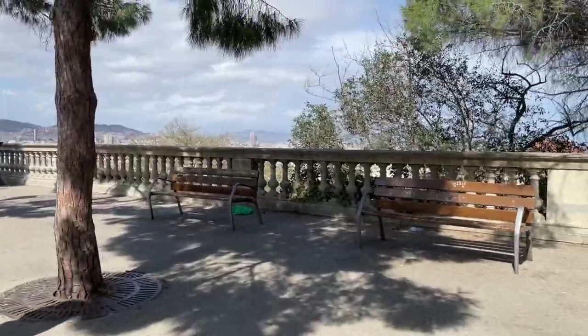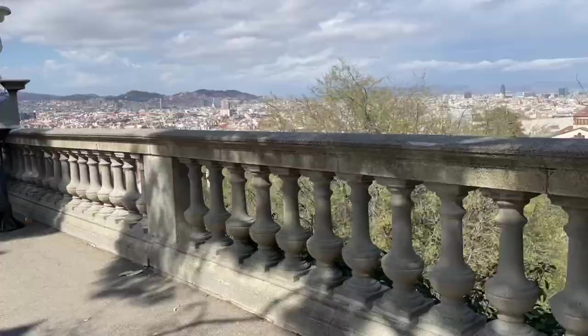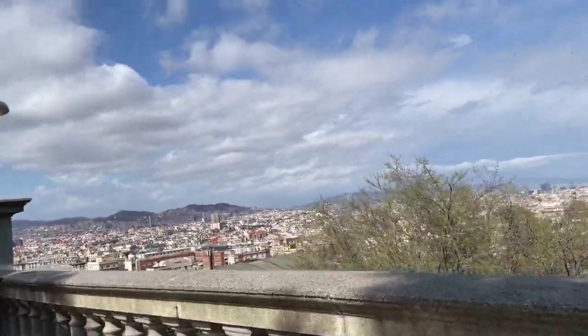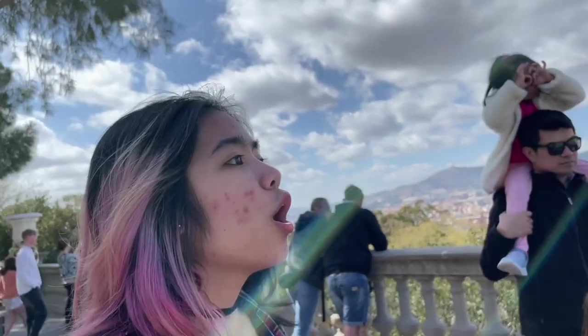We just left the Museo de Arte Modernos de Catalonia or something. If you take a look right there, that is La Sagrada Família. It's still being built. This was made by Antonio Gaudí. A really tall castle — he died before it was finished building and it's going to take about like a hundred more years.